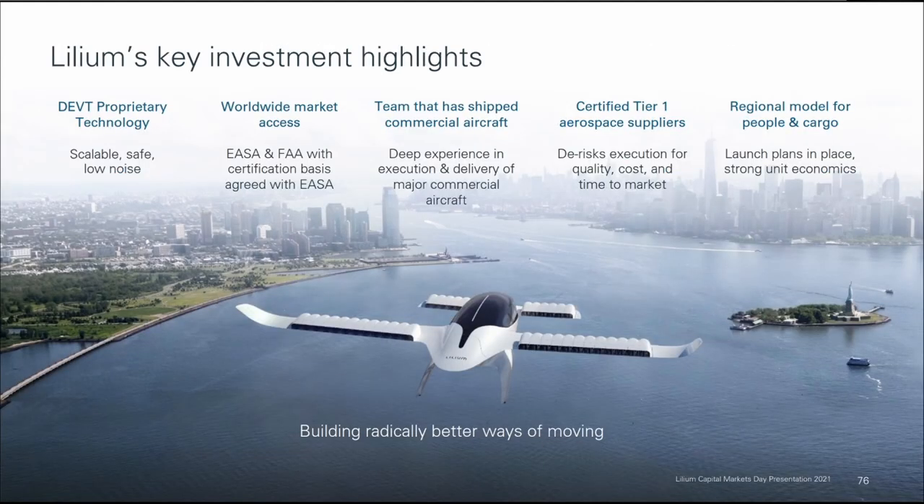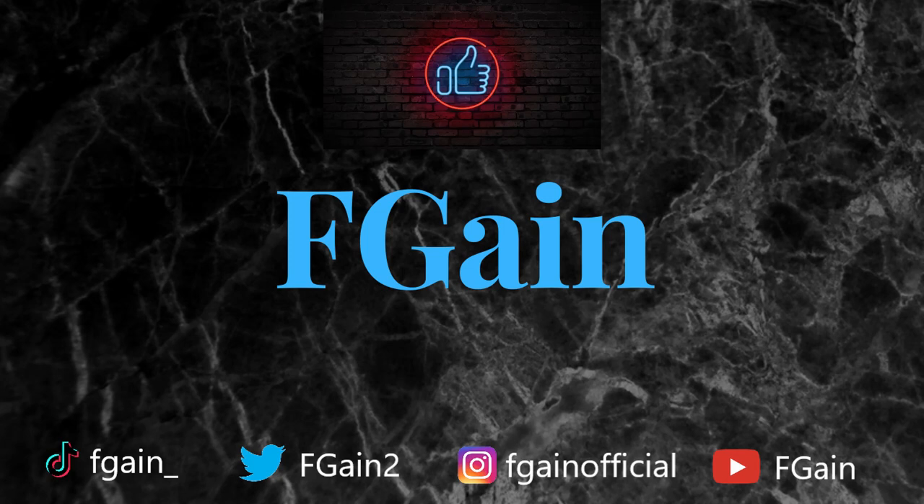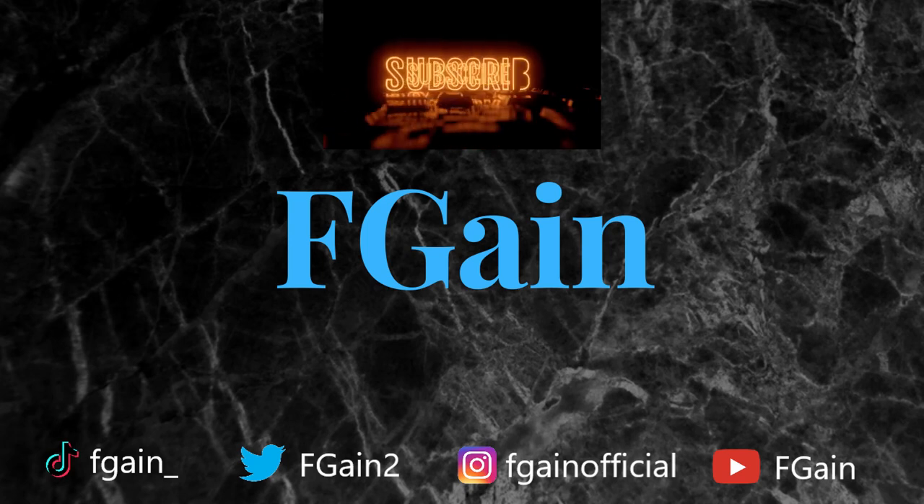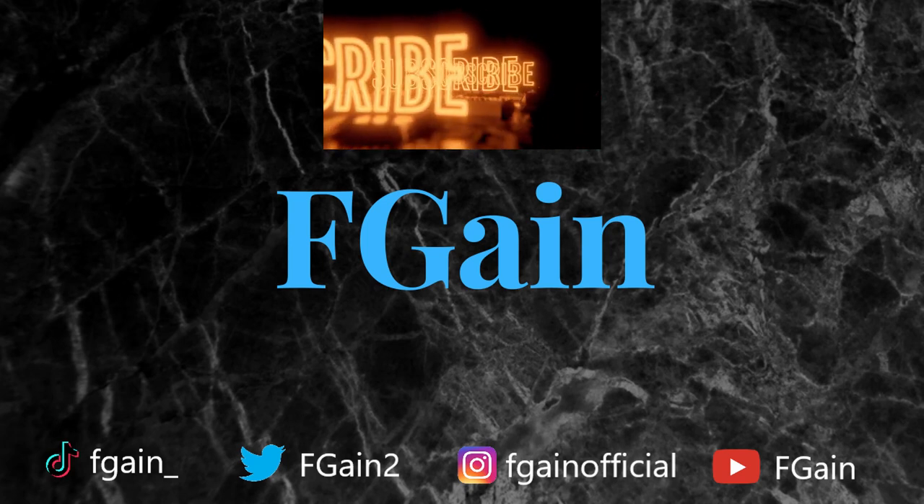I hope this video was helpful and enjoyable, and if it was, please consider sharing it. As always, feel free to like, comment, and subscribe, and I'll see you in the next one. Ciao!